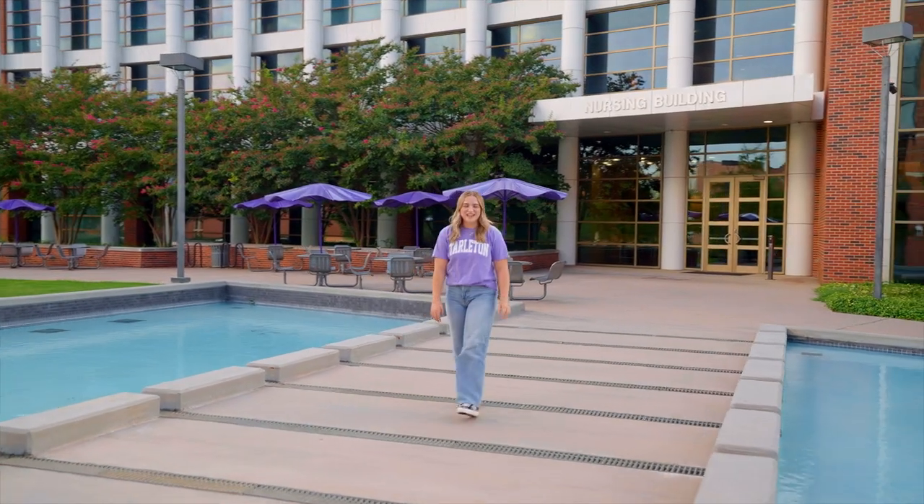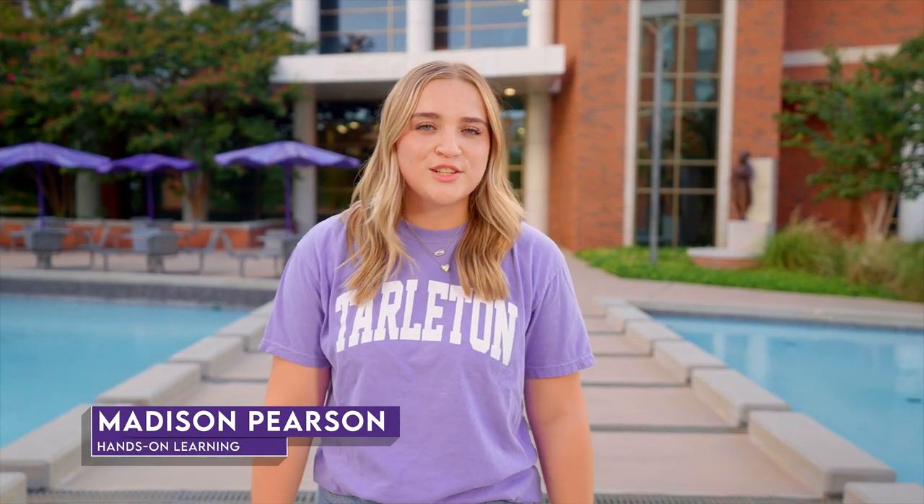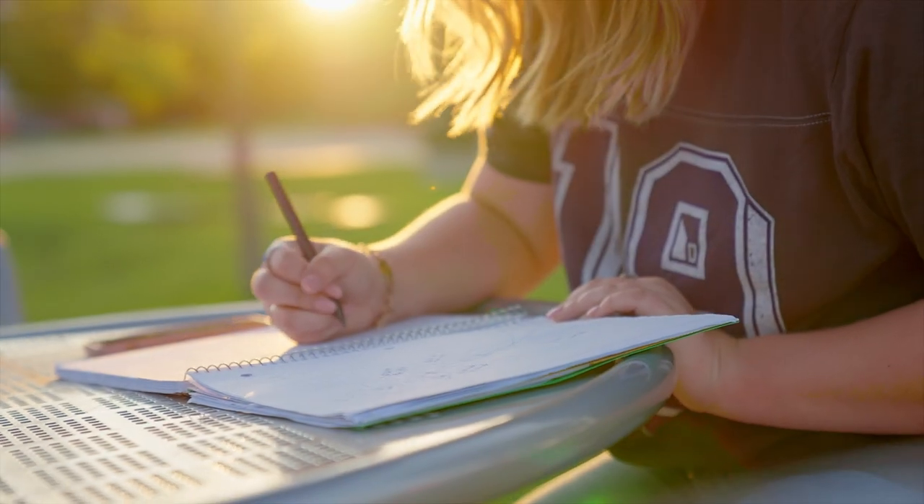Thanks for the introduction, Alex, and hello everyone. Being a fourth-generation Tarleton Texan, I knew I wanted to get as much out of my time at Tarleton as possible. Tarleton has helped prepare me for my future career as a healthcare professional through hands-on learning experiences.